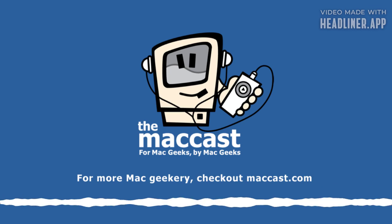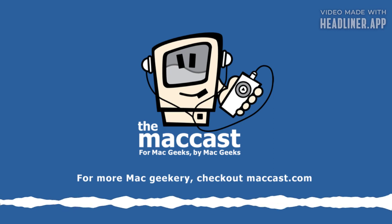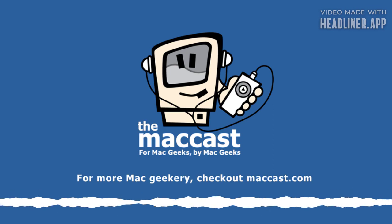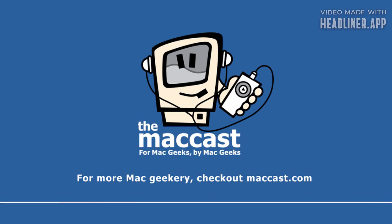Some new Macs. Apple had its Scary Fast event, and I'm saying that because it was probably the shortest keynote I can ever remember Apple having. It lasted about 30 minutes. That was it. It was in the evening.